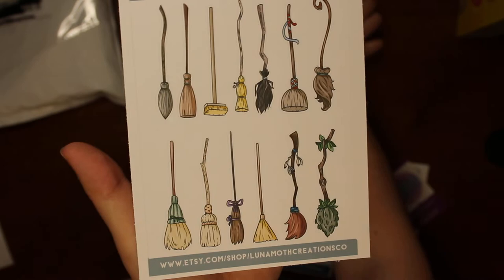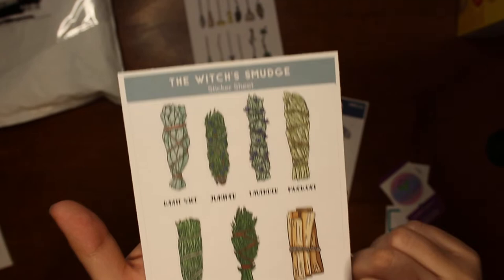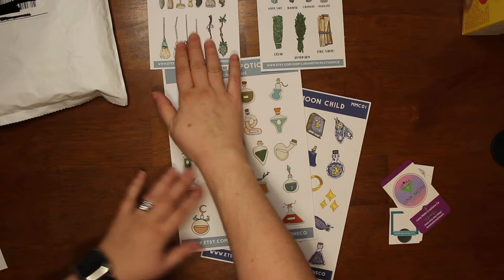And this is the witch's brooms. I'll show you guys — I didn't tell you the names. This one's white sage, and juniper, lavender, mugwort, cedar, rosemary, and palo santo.